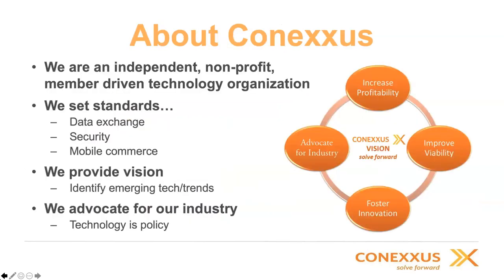Let me talk a little bit about Conexus. Conexus is an independent nonprofit member-driven technology organization. We set standards, data exchange, moving now into APIs. We also spend a lot of time translating broad-based security best practices and requirements to our industry. We're really focusing on digital and mobile commerce as it emerges as a frictionless retail methodology. We also advocate for our industry, spending time with organizations such as the World Wide Web Consortium, EMVCO, U.S. Faster Payments, and X9 to make sure our industry's needs are represented and that we establish and maintain level playing fields when it comes to technology integration.